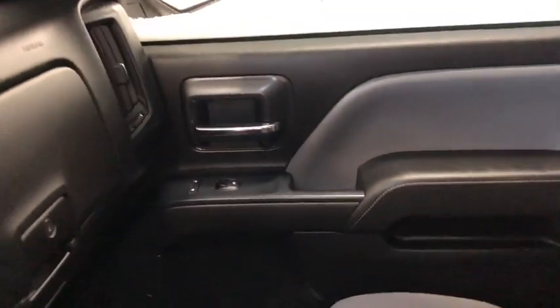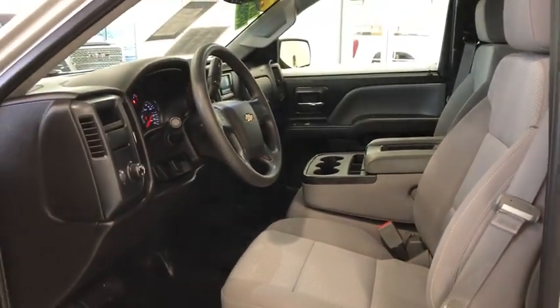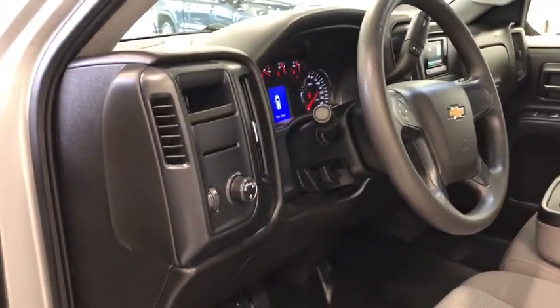Overhead Console, Remote Keyless Entry, Brake Assist, Tilt Steering Wheel, Cloth Seat Trim, Front Reading Lamps, Passenger Vanity Mirror, Speed Control, Tinted Glass.